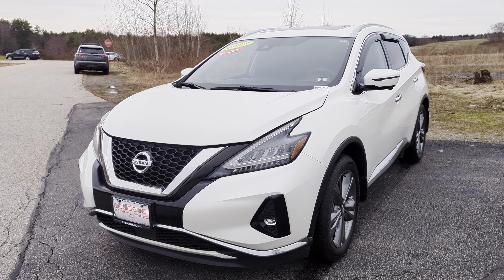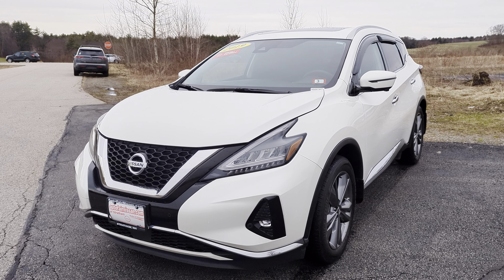What is going on? This is Darius from AutoFair Nissan here, and today we're going to take a quick look at this 2019 Nissan Murano Platinum. Let's check it out.